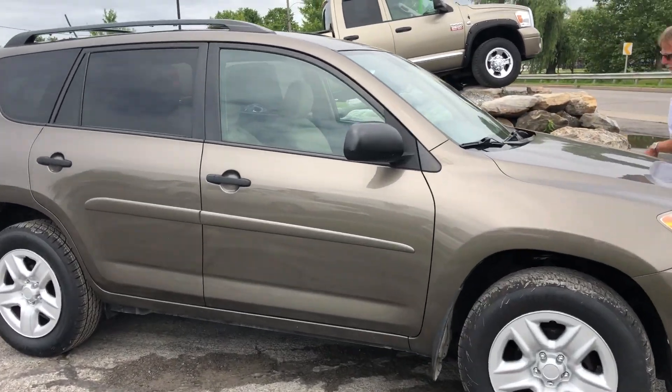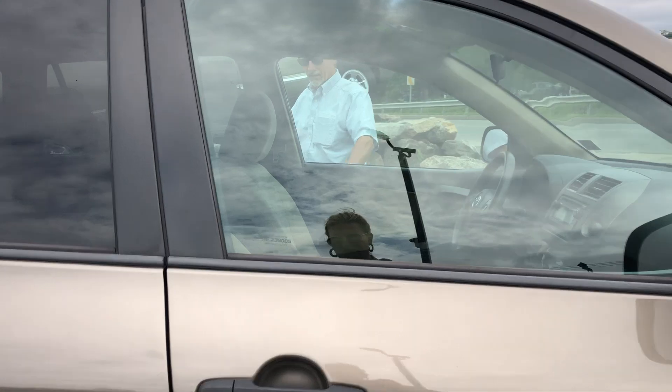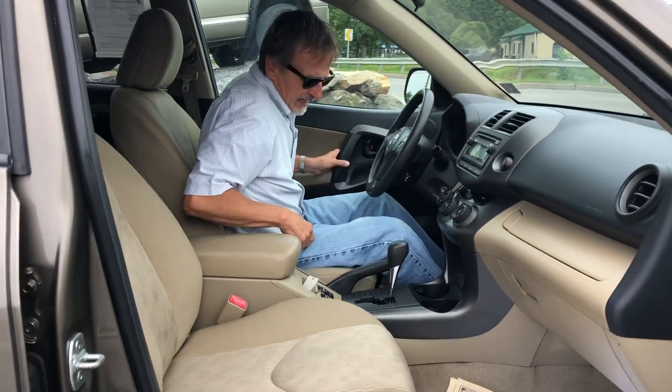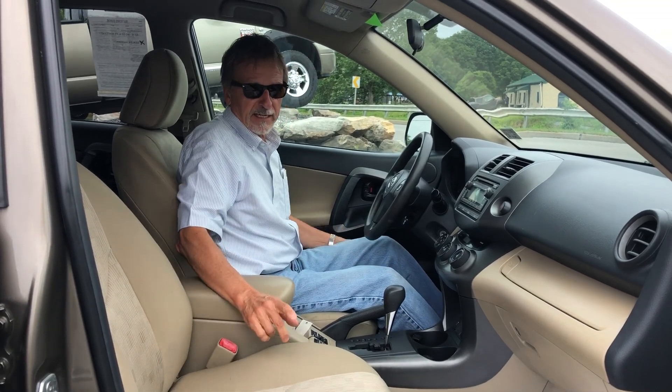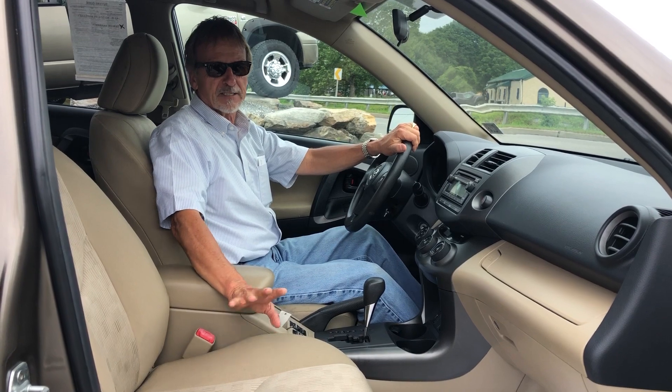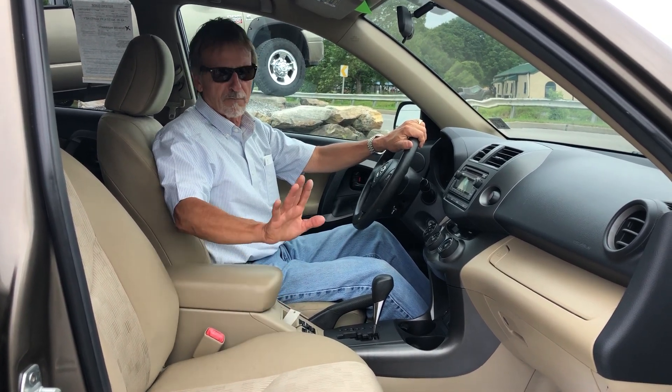Take a look inside. What I was getting at with the warranty — this qualifies for the KJ Way, which is our three-year, 36,000-mile engine warranty, free.